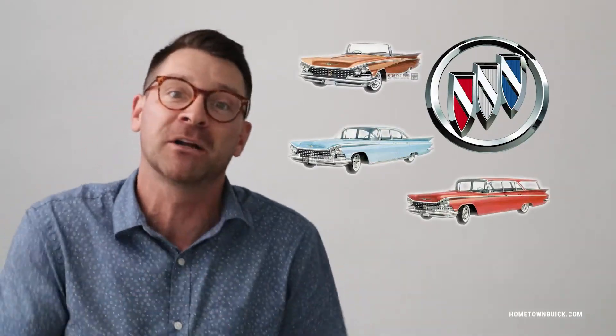Buick's logo is based on the founder's Scottish family coat of arms, which was a shield. The original logo was just his shield on the front of the car. Then they changed it to three different shields in 1959 to represent the three different models of cars that Buick sold, but when those models were discontinued, it became a hawk for a while. Then they brought back the three shields and simplified it — so now it's three metal shields.